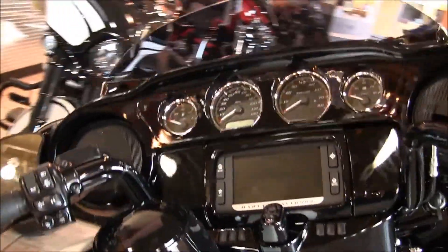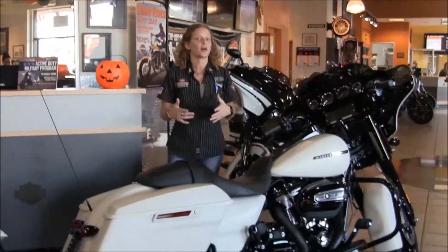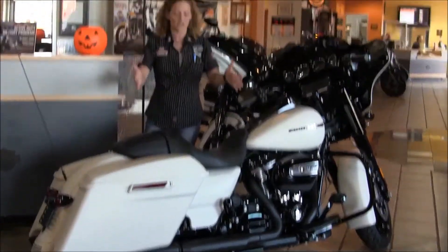Very powerful. If you haven't ridden this new motor yet, you got to come on in and ride this. It has a counterbalance, so it's very smooth, very powerful, a lot of torque and a hell of a lot of fun to ride.